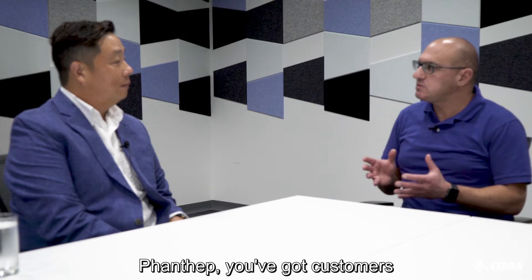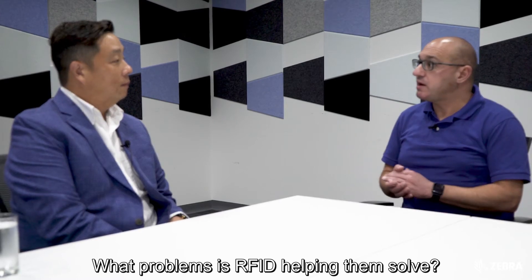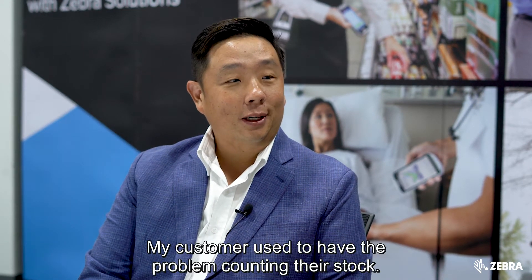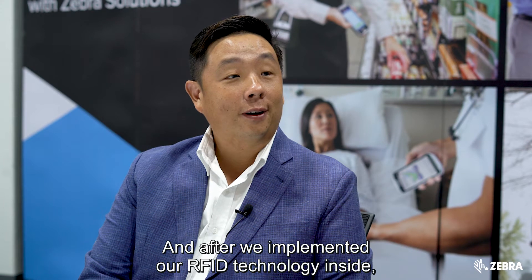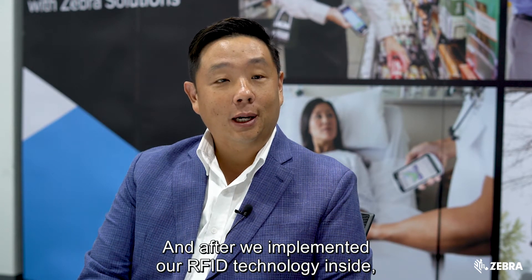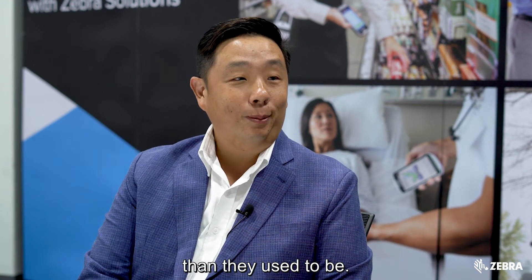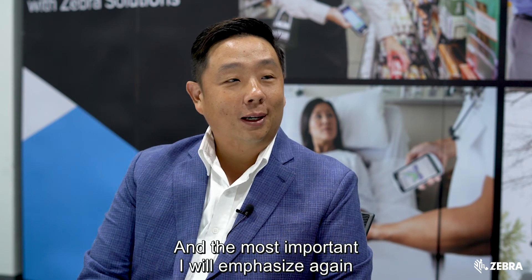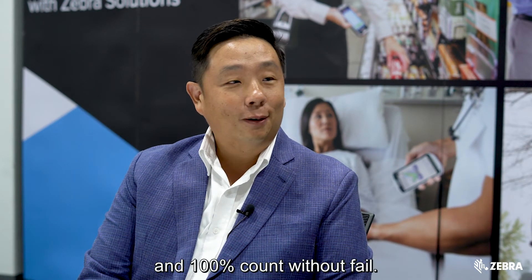Pantep, you've got customers that are currently using RFID solutions. What problems is RFID helping them solve and what have some of the results been? My customers used to have the problem of counting their stock — it took them days and days to count it. After we implemented RFID technology, they reduced the time about five times faster than before. It's more efficient, and most importantly, more accurate — one hundred percent count with our solution.